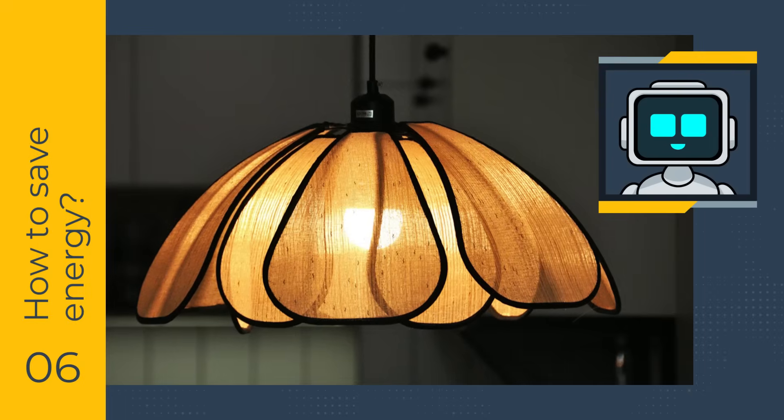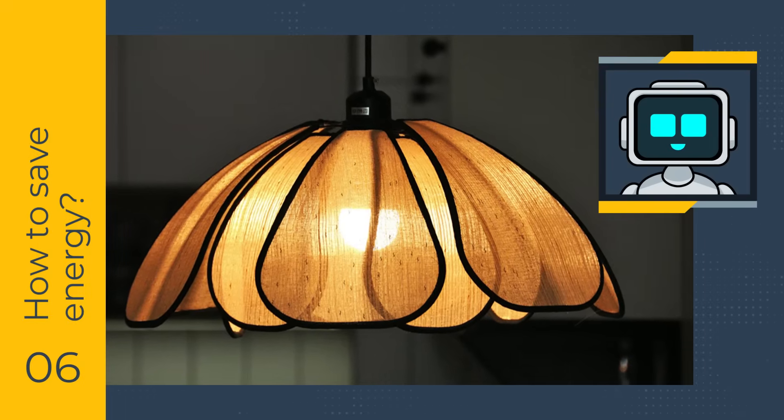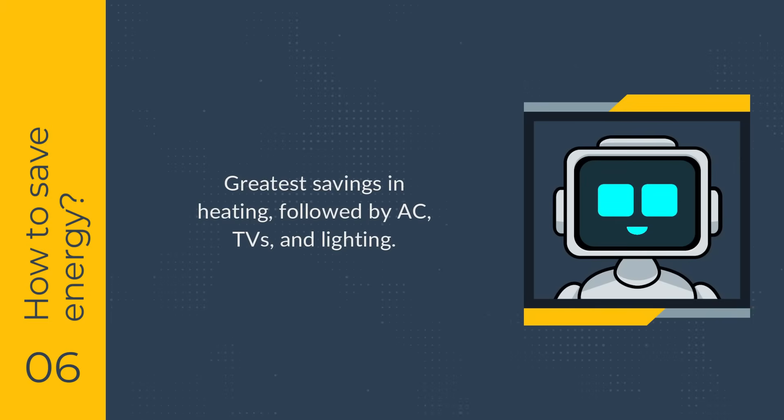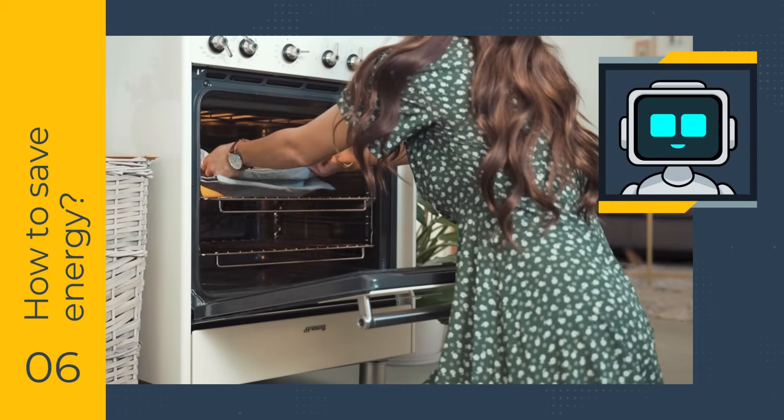Smart lights offer minimal savings if you already use LED bulbs, but they provide additional benefits without increasing consumption. The greatest potential for savings is in heating, especially if you have a completely autonomous system, followed by air conditioning and televisions. Cooking may consume a lot of energy, but there are limited ways to optimize it.